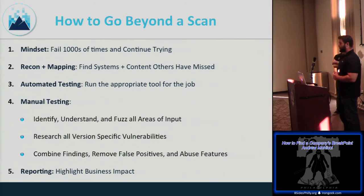Run the right tool for the job. You could run Burp Suite Professional or WebInspect against a WordPress server, but you might find more using WPScan. Understand what each tool is good at. The bread and butter is manual testing — figuring out all areas of user input, understanding how input is leveraged, fuzzing appropriately, researching version-specific vulnerabilities, and combining findings.